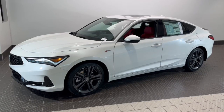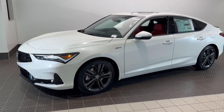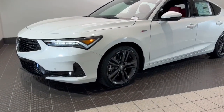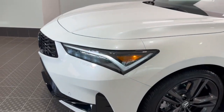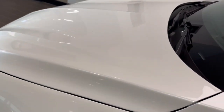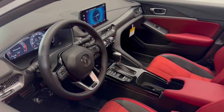Look no further than the 2024 Acura Integra. This boldly stylish Integra delivers spirited performance with a premium feel — powerful, beautifully crafted, versatile, and economical. It adds fun and excitement to every drive. The following are some of this vehicle's highlighted options.